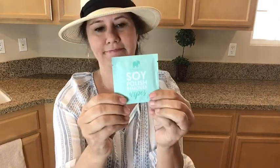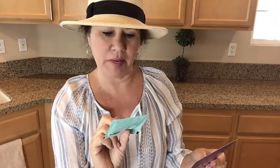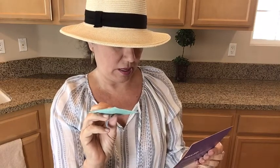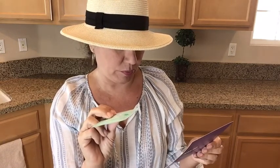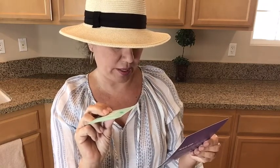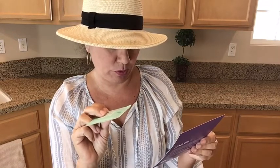Here we have soy polish remover wipes — that's nice. I wonder if one wipe will take care of all nine fingernails. This is by Ella and Myla — vitamin enriched, soy-based nail polish remover wipes that remove nail polish while keeping skin and cuticles healthy and moisturized. Wipe onto nails allowing the remover to absorb into each nail for at least 30 seconds.